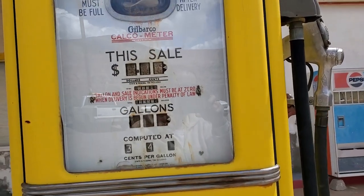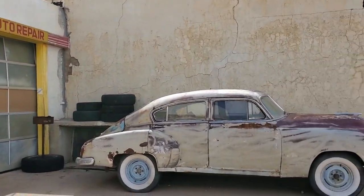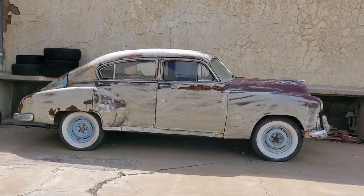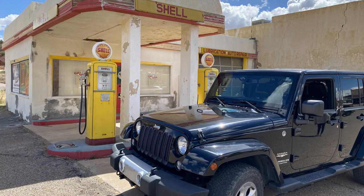Lowell is at Highway 80 and Erie Street. In case you're in the area of Bisbee, you might want to take just a little short detour and come down here and look. That was a pretty cool little stop. We're going to be back on the road — we're going to be hitting Bisbee up next.